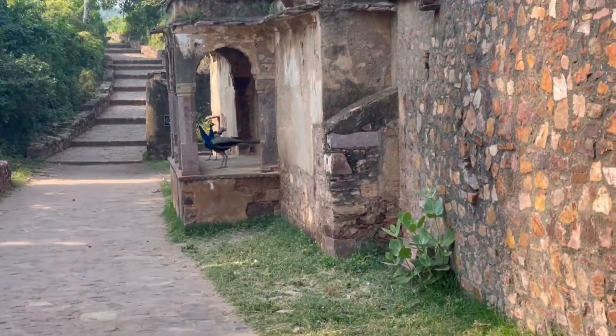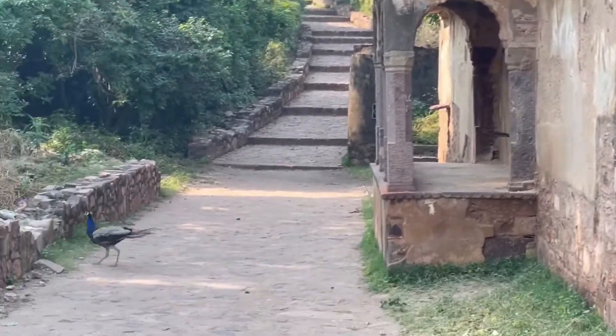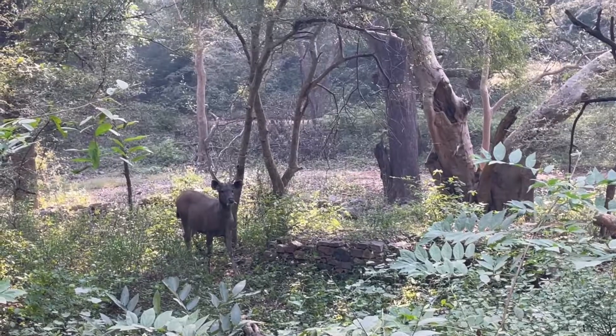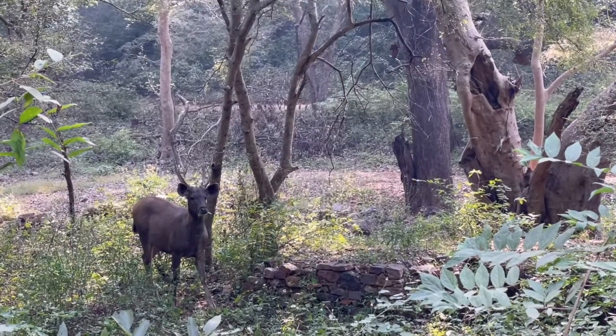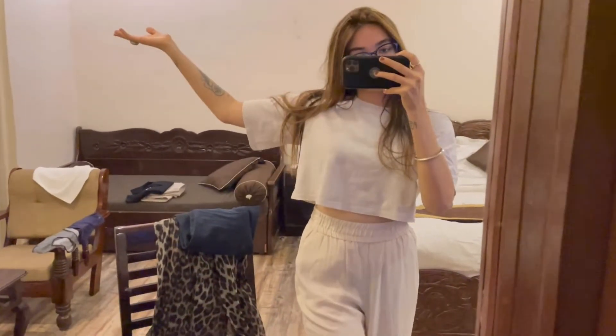On our way back we saw these two beautiful peacocks — they were female peacocks, just enjoying their time in the evening. Here you can see one of them flying. Following that, we saw a sambar deer which was just gazing at us.